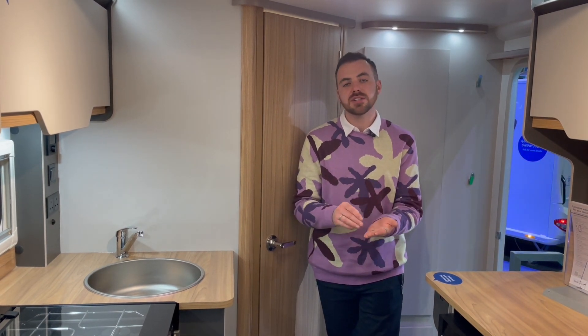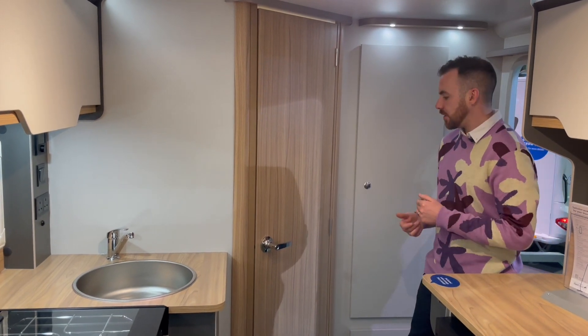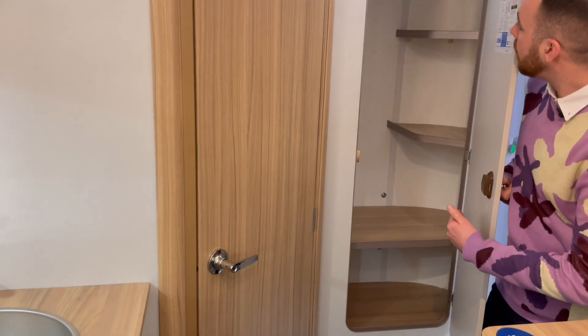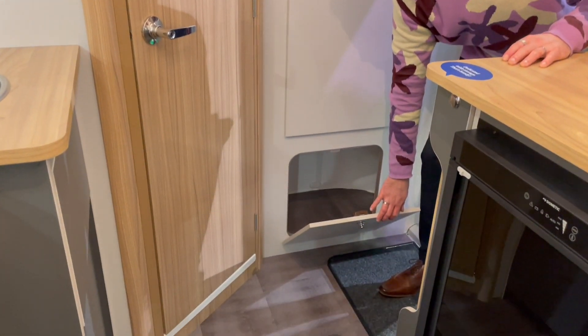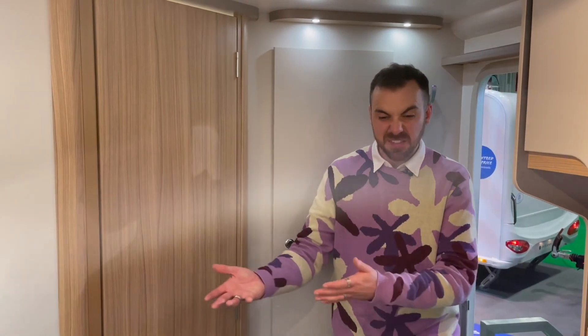It even boasts USB charging on the spotlights, and the heating system is iNet ready, which means you can connect a mobile device to control the system from your phone — we'll talk more about that when we look at the D44L. At the back of the D42 is the washroom. Immediately next to the door we have a wardrobe with a nice bit of shelving and a generous amount of hanging space. A feature I particularly like is this shoe cupboard next to the door — one of my bugbears when caravanning is tripping over shoes in the doorway, so full points to Bailey for adding that.